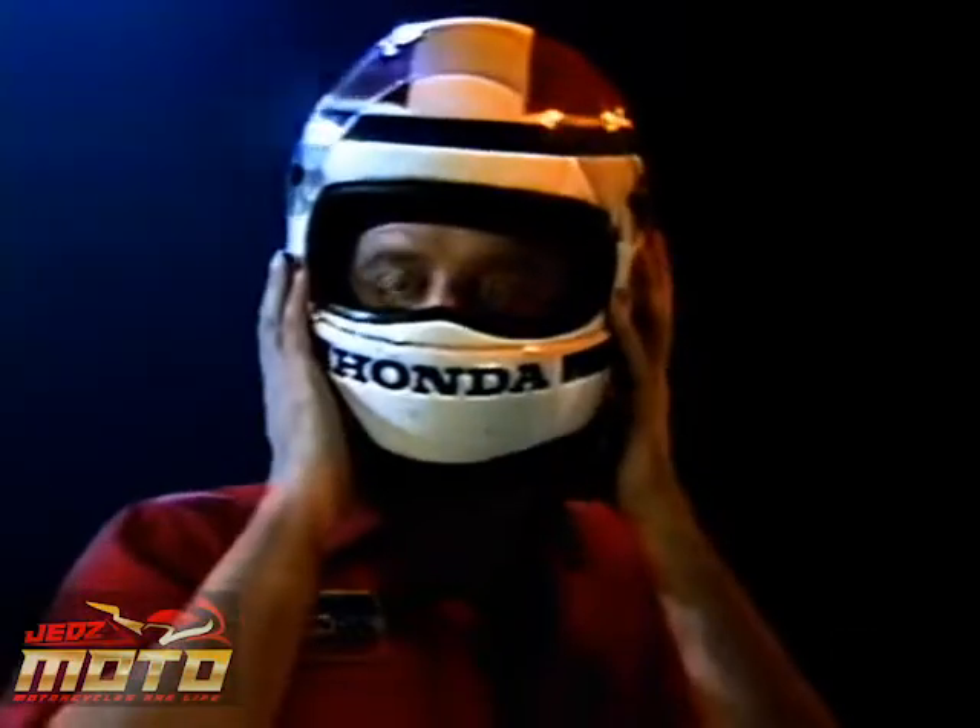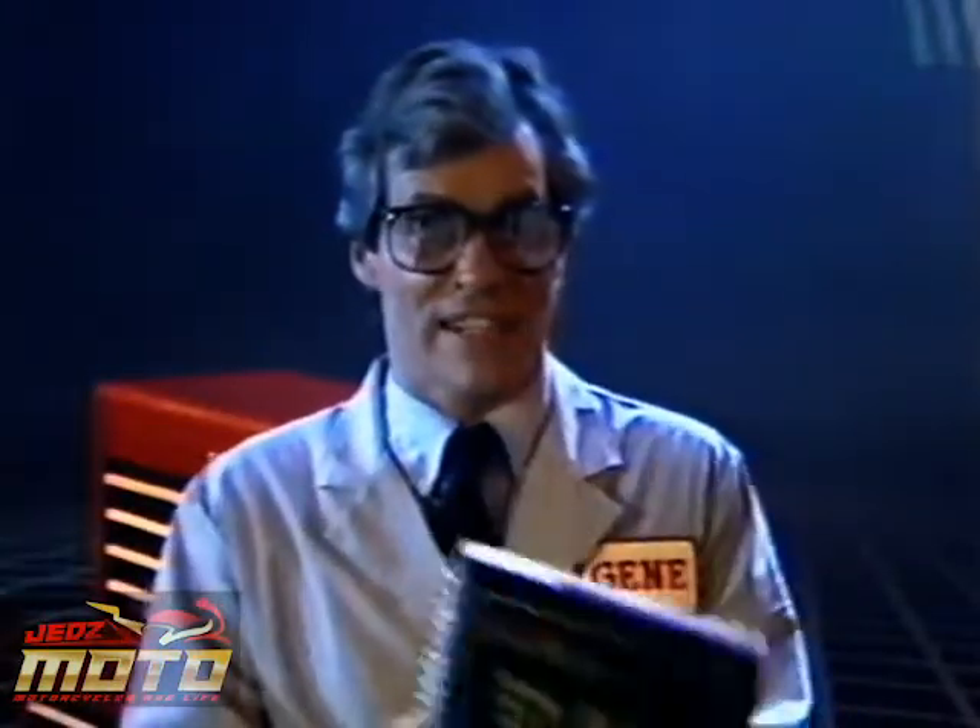Thanks, Gene. Don't know what I'd do without you. And, of course, the ETM. Well, Phil, you'll get your chance in the real world soon, but from now on you're on your own. And don't forget to use the ETM — you'll need it sooner than you think.